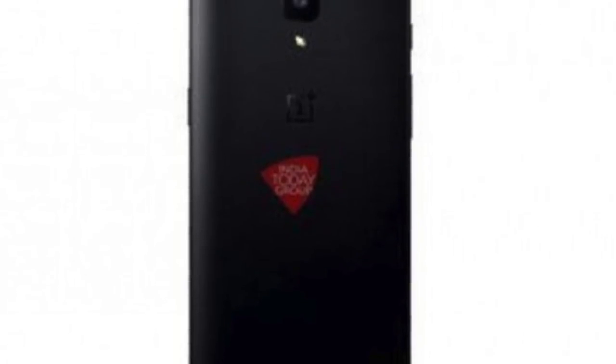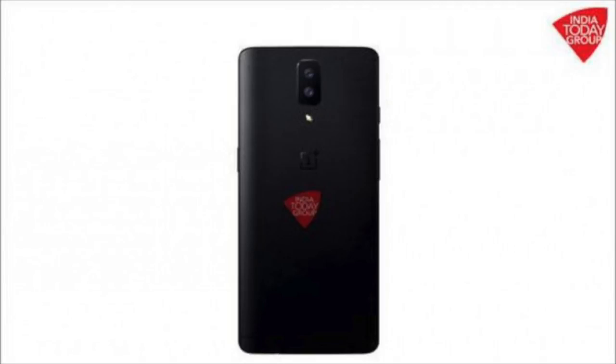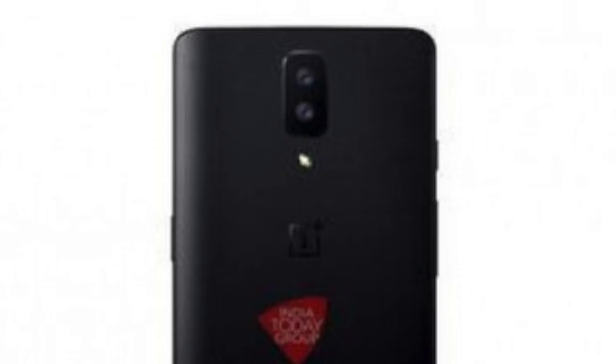Based on leaks and rumors, we have a rendered image of the OnePlus 5 — and yes, it's the OnePlus 5 because the name is now confirmed by the company itself. You can see a dual camera setup on the phone in a vertical position, so you can expect features like a wide angle shot or optical zoom. Other than that, it looks pretty similar to the OnePlus 3T.